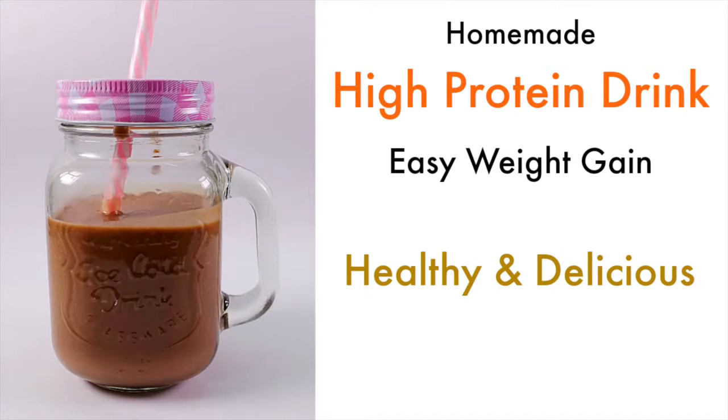A recipe for a high protein drink to gain weight faster. This recipe is for those who are underweight and want to gain body mass. It is best to gain weight by consuming fresh, easy-to-make homemade drinks rather than expensive store-bought protein shakes. This drink is healthy, delicious, and helps to gain weight faster.